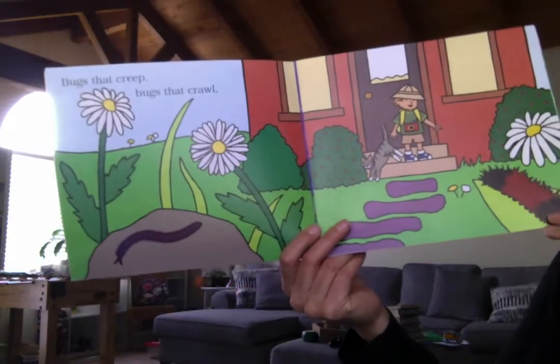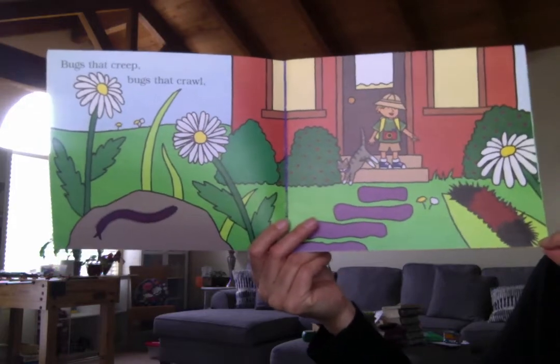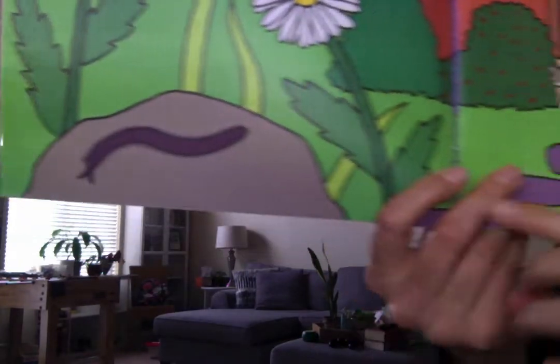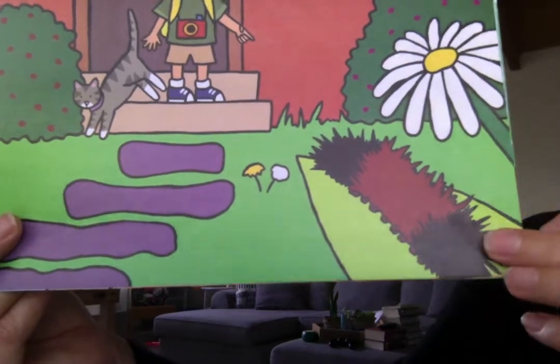So bugs that creep, bugs that crawl. Can you find two bugs on here that creep and crawl? I see over here a centipede and way over on the other side, a fuzzy caterpillar.